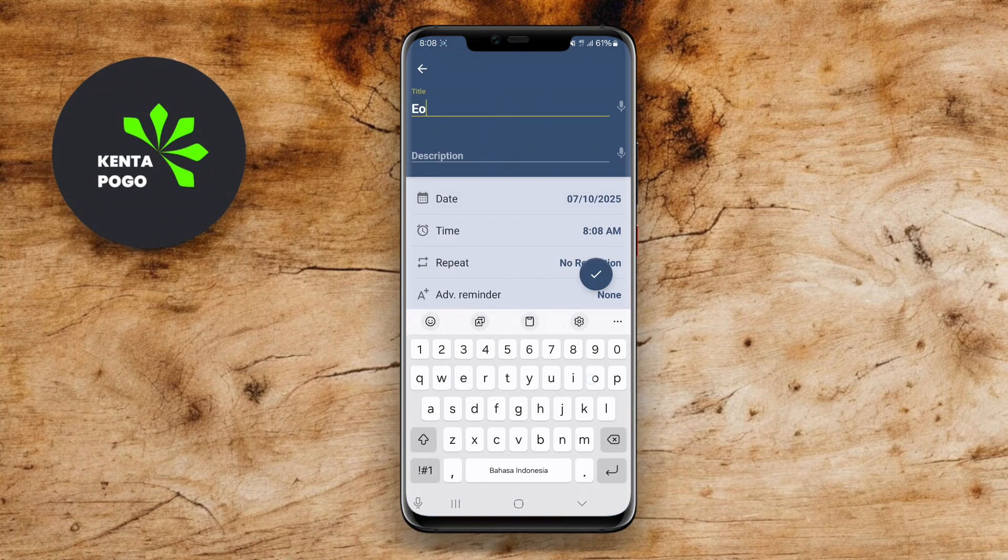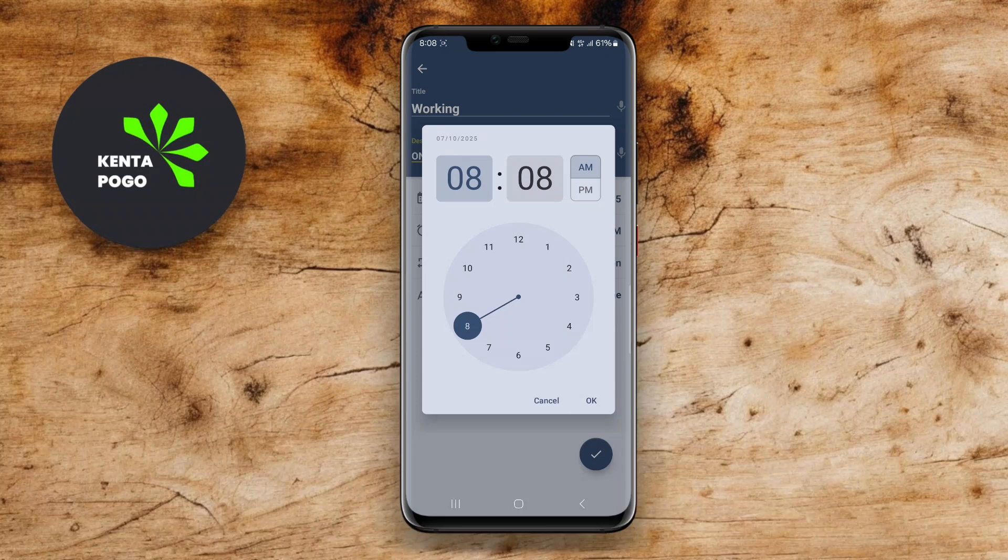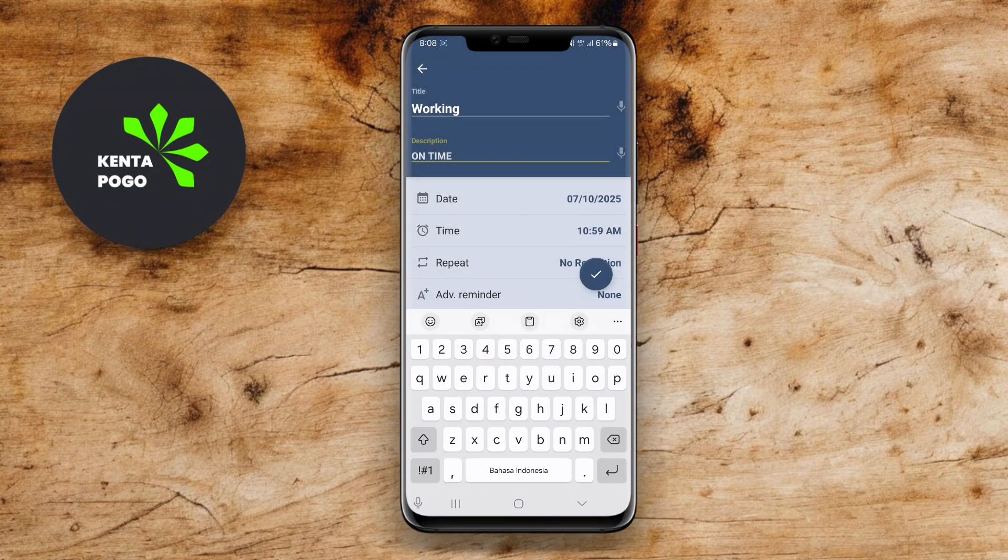You can also set priority levels for each reminder and receive notifications to ensure you stay organized. With its straightforward functionality, Reminder for Android is a great option for anyone looking to enhance their productivity and stay on top of their commitments.